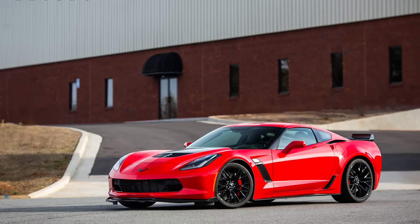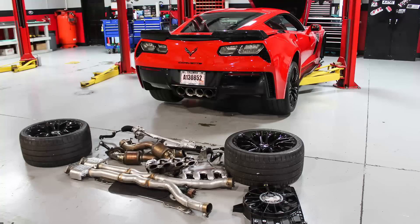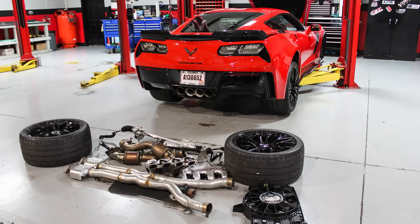We're going to go out and do a short drivability video in our customer's 2015 C7 Z06. This particular car came to us with a hundred and forty-three miles on the odometer, completely stock. Baseline numbers were approximately five hundred and sixty rear wheel horsepower, and torque was around five hundred and thirty to the tires.